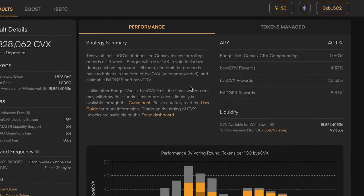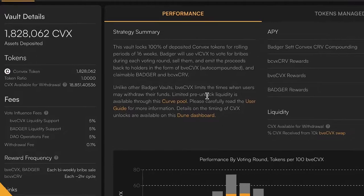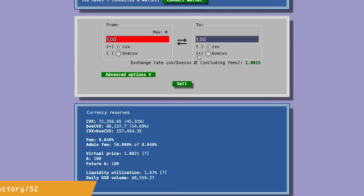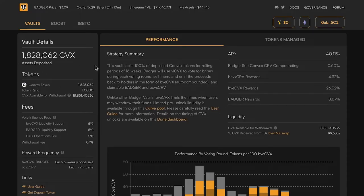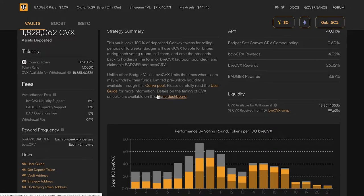The other really important thing with this pool: we talked about the tokens being locked for 16 weeks, but a cool feature is that we allow some early exit liquidity through this curve pool. If you go to curve.fi/factory/52, you can see a pool containing CVX and BVE-CVX. This allows you, if you want to withdraw before the 16-week period is over, to swap some BVE-CVX back to regular CVX. There's 157,000 tokens of liquidity and 1.8 million CVX in this pool, so it's useful liquidity at the margin for smaller holders.